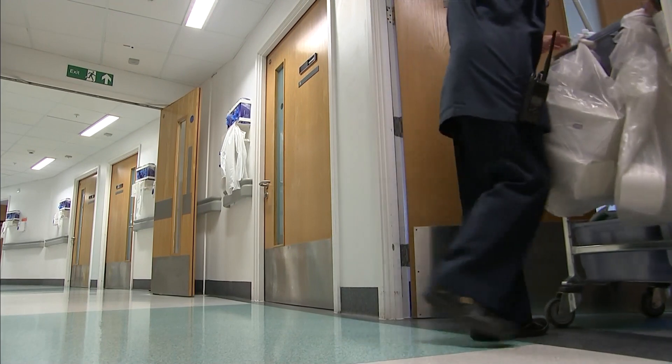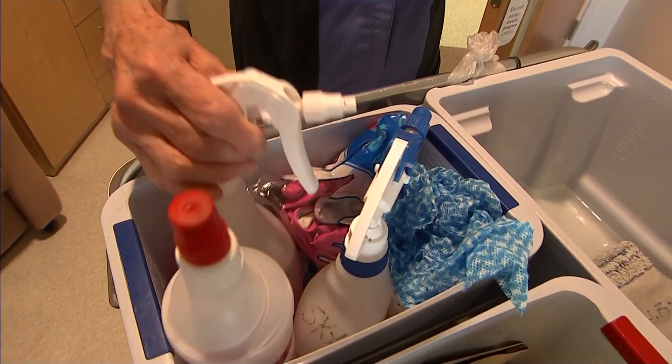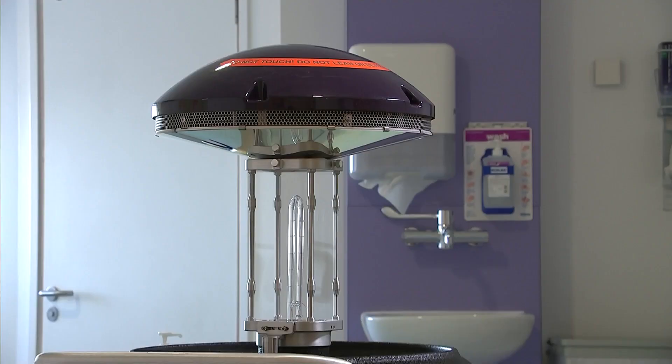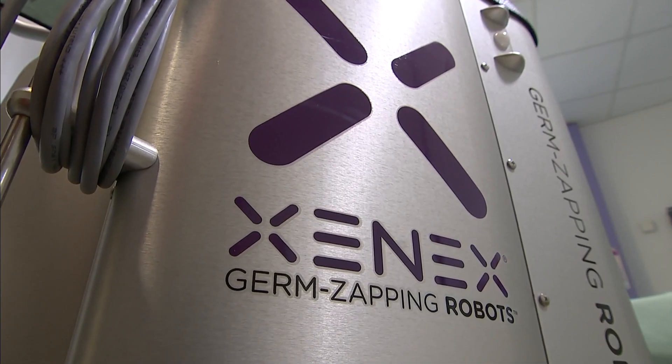There are few places where cleanliness is more important than in a hospital bedroom, where superbugs can easily spread. But it seems old-fashioned disinfectants are no longer cutting it on their own. This Romford hospital has brought in robots that use UV technology to kill off harmful bacteria. It uses UVC — the xenon lamps produce ultraviolet light which is high intensity, and it literally zaps the bacteria, the spores, and the viruses.